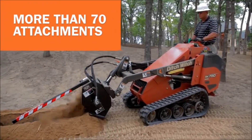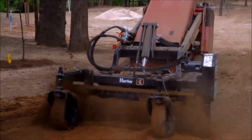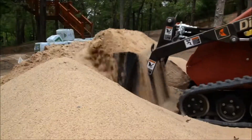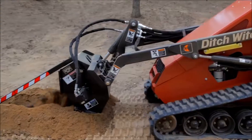And since the SK750 and SK755 accept more than 70 attachments, you'll be more productive in more ways than ever — utility, landscaping, plumbing, and a wide variety of other tasks.